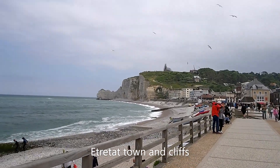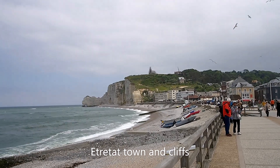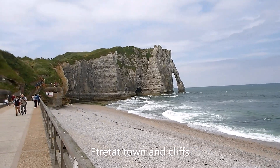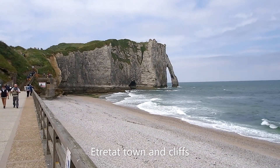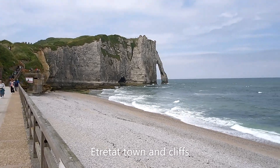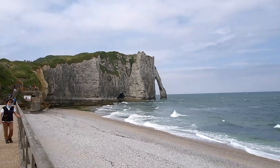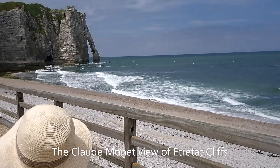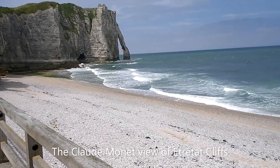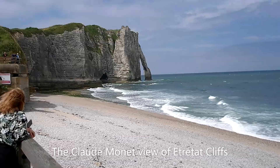So today we are at Étretat. We're going to do the clifftop walk. The options are to walk up towards the chapel or to take the Claude Monet option and walk up this cliff where the famous archway is, which was painted by Monet back in the day. We're going to take the Claude Monet option. By the way, Étretat is one of the most expensive towns we've ever been to — it cost 15 euros to park for 5 hours in the car park, but it's a very charming place.